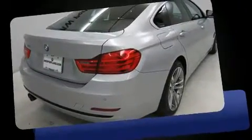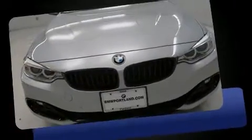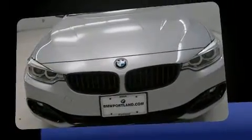BMW made sure to keep road handling and sportiness at the top of its priority list. Under the hood, you'll find a four-cylinder engine with more than 200 horsepower.